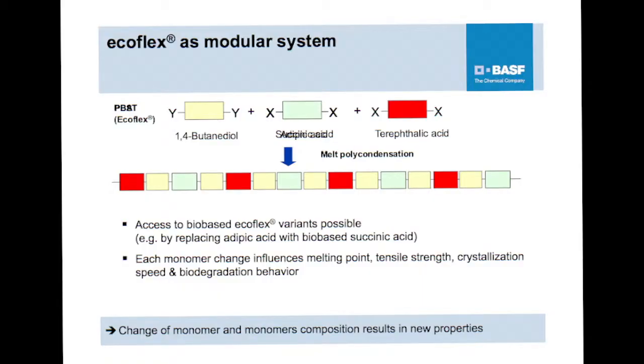The product we have brought to the market is called Ecoflex. What you can see here is a kind of a Lego system — we have different monomers which are combined. In principle, just as with Lego, you can replace one piece or increase the amount of pieces. We are doing this, for example, with succinic acid. The consequence is that the mechanical properties change as well as the biodegradation behavior.